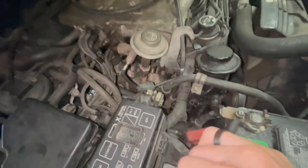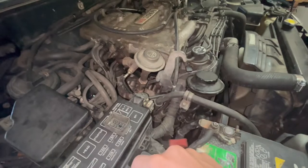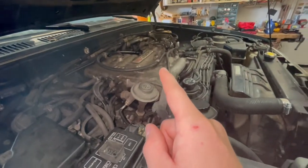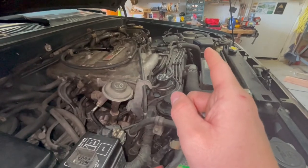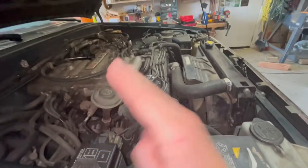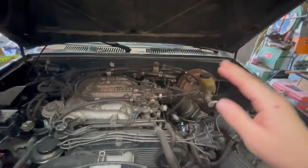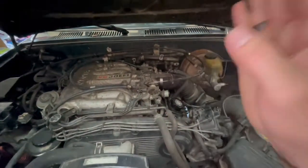In part one, I changed the shift solenoids and transmission filter along with fluid to get rid of a non-shifting issue. I had previously replaced the TPS and the MAF sensor, and both of those combined fixed a sporadic RPM error where it would not understand where the throttle was open at, so it would jump up to about 1500 RPMs and then fall and jump back up — even just when you're pushing the gas, not even driving. It felt like there was a tune on the vehicle, a rev limiter, where it wouldn't let you go past.